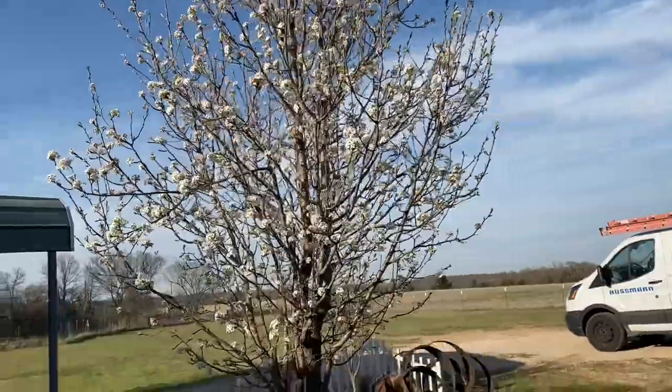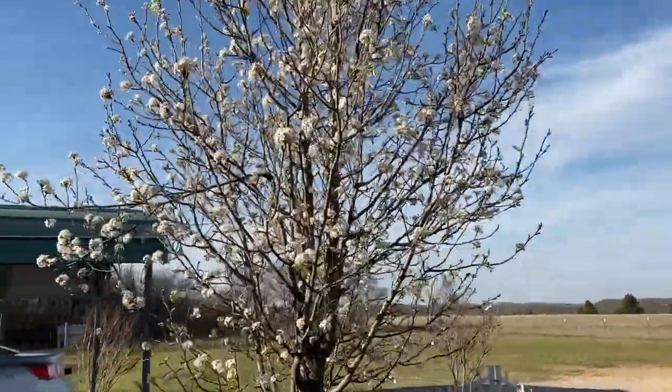Bradford pear in full bloom. It's so pretty. I love this tree.